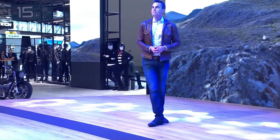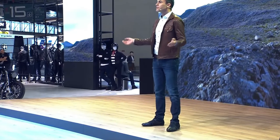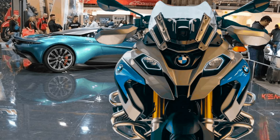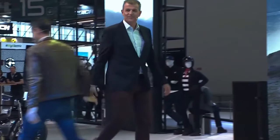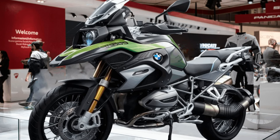BMW Motorrad offers extensive customization options for the R1250GS Adventure, allowing riders to tailor the bike's accessories, colors, and packages to suit their individual preferences.